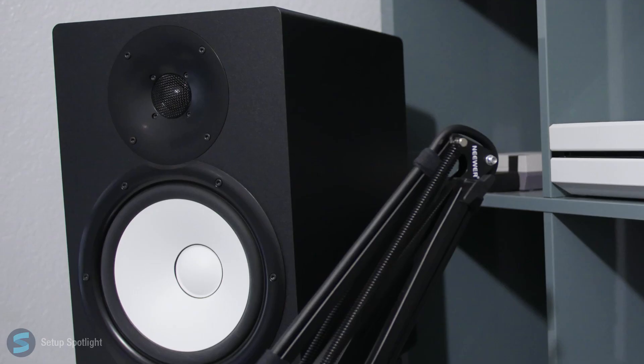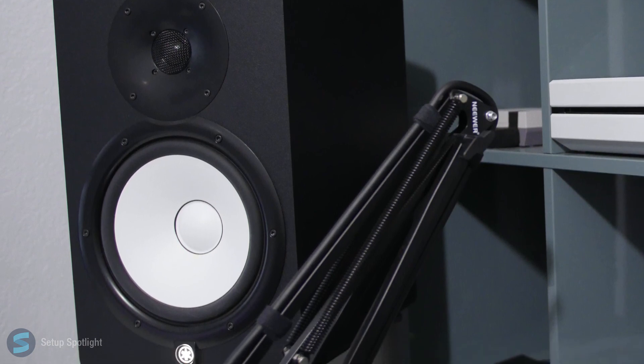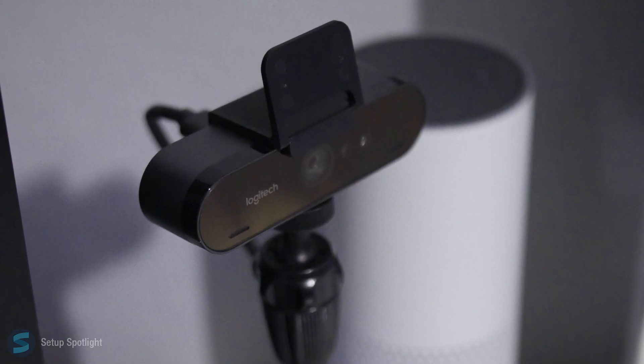He's also using the Logitech MX Master Mouse. For audio, he's using the LNR Yamaha HS8 Studio monitors, and he also has a Logitech Brio 4K webcam.